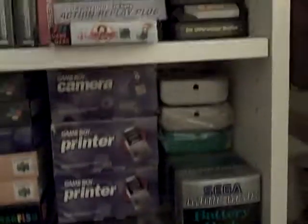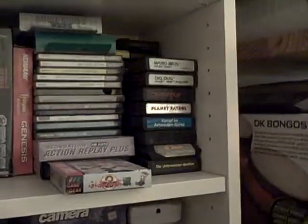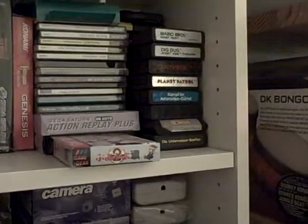And I think the DS games are in this one as well. This one is for the Game Gear games and for Neo Geo Pocket Color games. Okay, up here on the right we have some Atari 2600 games.